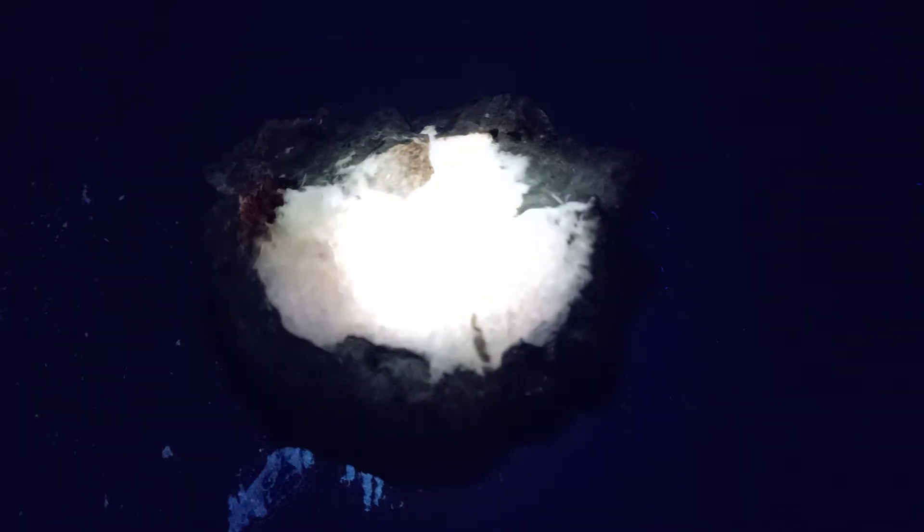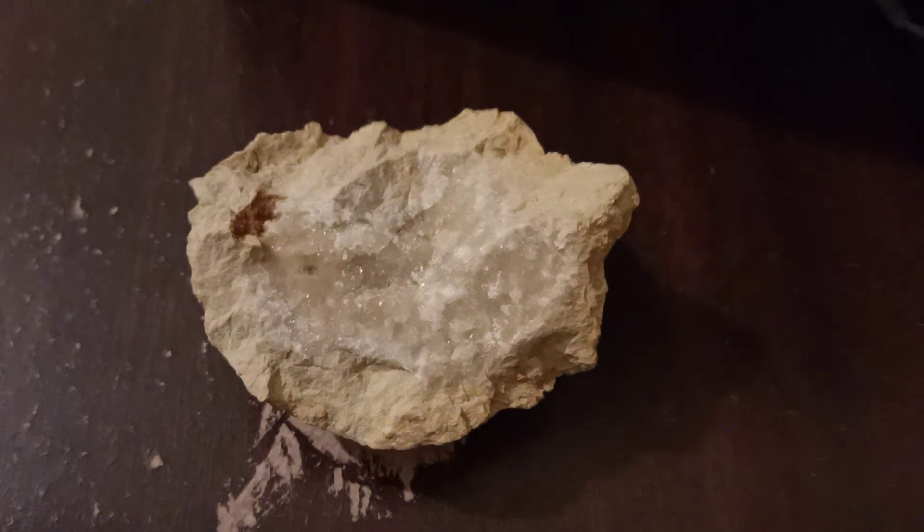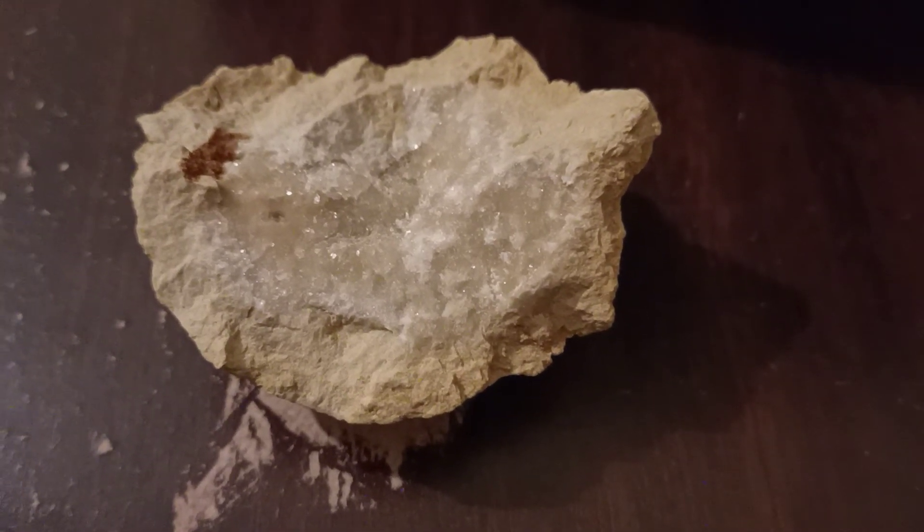I'll do another one of those. Quite interesting specimens, and the afterglow lasts for a good couple of seconds. Not the greatest of crystals to look at, but they're certainly quite interesting little pieces.